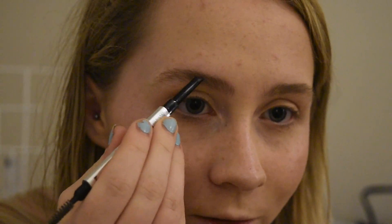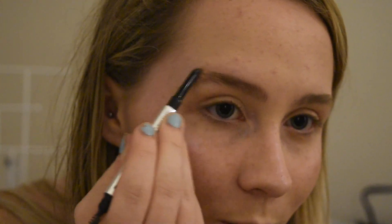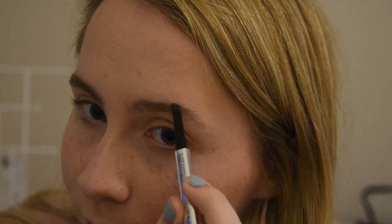Next we're doing eyebrows. I'm using the Benefit Goof Proof Brow Pencil in shade 2. I just brush up my brows and don't go too heavy — I use this mainly to fill in the ends because that's where I feel like they're not as full. The front of my brows are pretty full. Then I brush it up to disperse the product. To set our brows we're using the Benefit 24 Hour Brow Setter, brushing this up so our eyebrows stay in place all day throughout the entire concert.